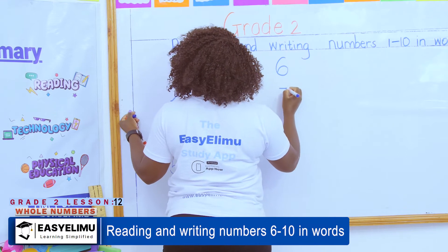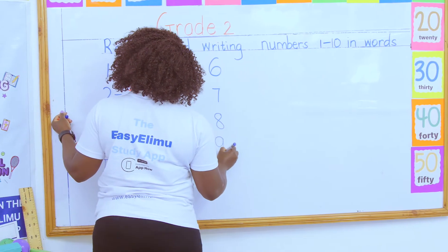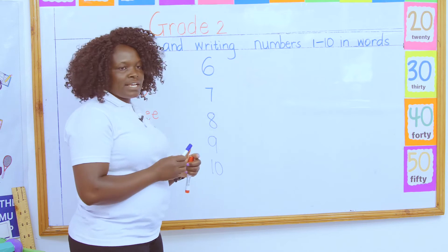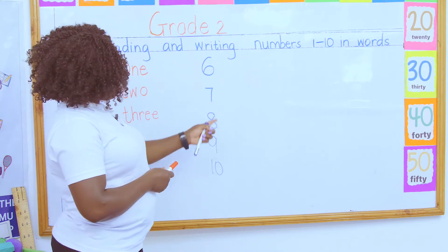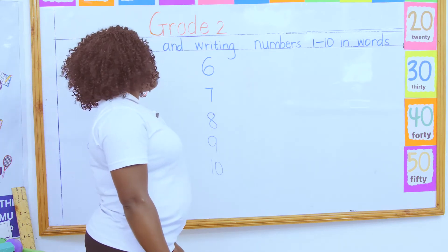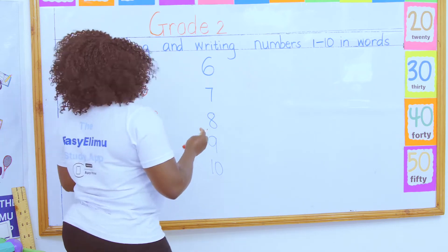Today we're talking about six, seven, eight, nine, and ten. Who can tell me? We said six looks like a spoon. What about seven? Seven looks like a walking stick. Who walks with a stick? 'Teacher, all the people!' Very good! What about eight?